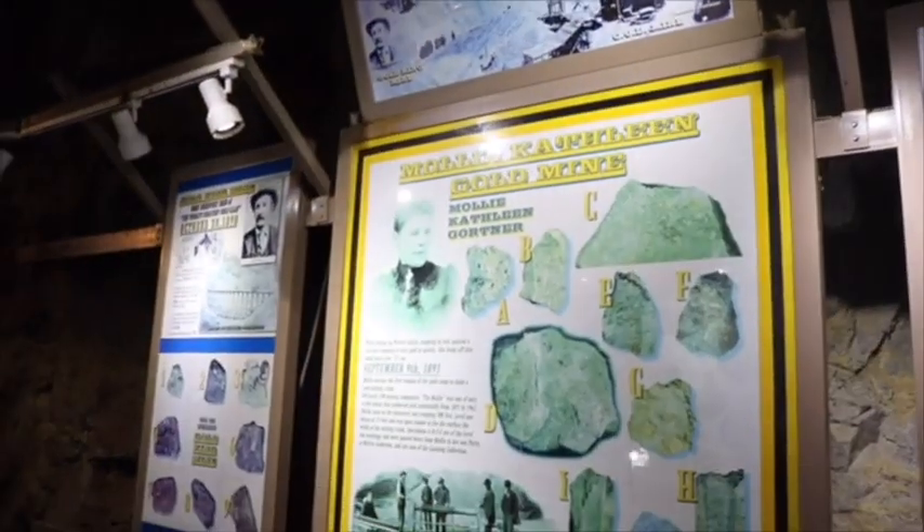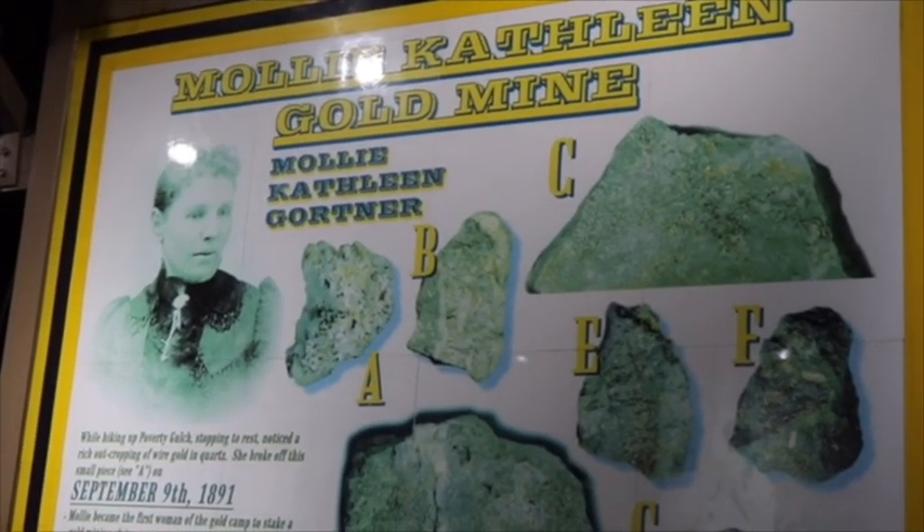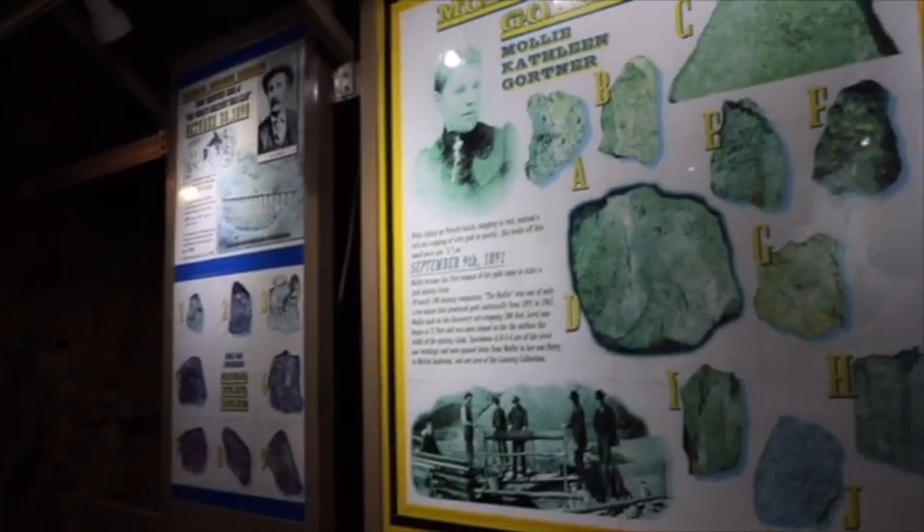This is Molly Kathleen — she's the woman that discovered the gold in this mine, quite by accident. She came out here from Iowa back in 1891 to visit her husband and son. Her son Perry was a surveyor on the mines, and Molly was out hiking around the hills one day trying to chase down a vein.